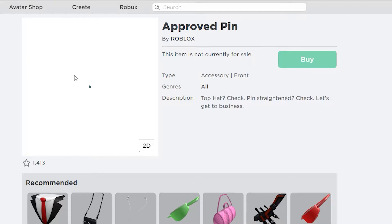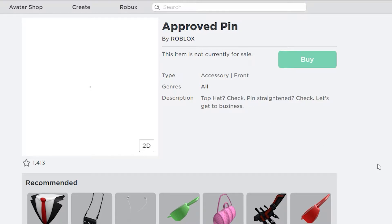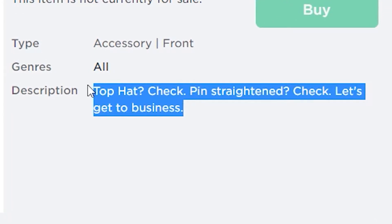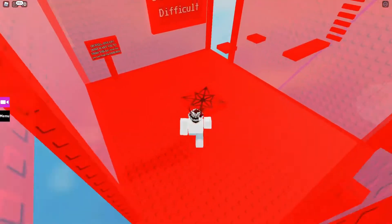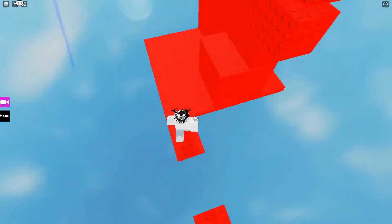On the contrary, it seems to be a good option for the purpose of designing outfits with it. Only a single pin would be enough to design a t-shirt for the designer. And because of its color, it would suit every single color t-shirt. The description says: 'Top hat, check. Pin, straightened, check. Let's get to business.' The description makes it a bit dicey for which category of players it's been created for. But you will find that out soon in this video.